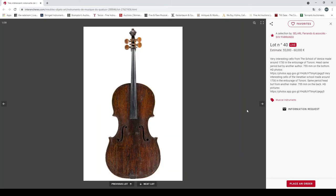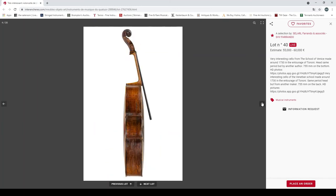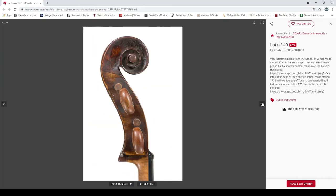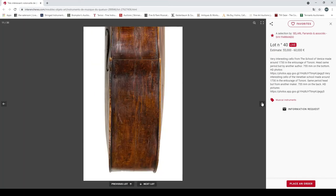A very interesting work from the school of Venice, made around 1730, in the entourage of Tononi — same period but by another maker. 355mm back. Looks curious — it's quite deep.